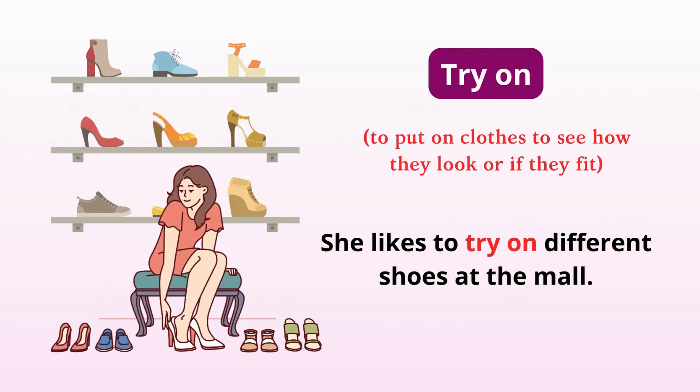Try on. Put on clothes to see how they look or if they fit. She likes to try on different shoes at the mall.